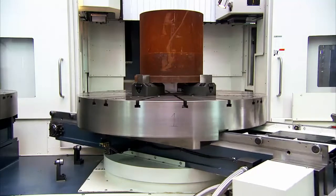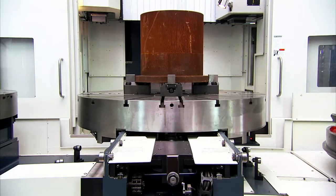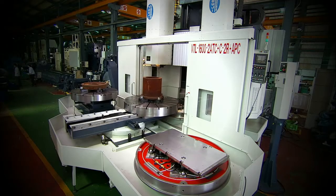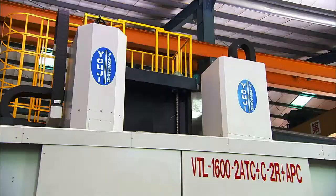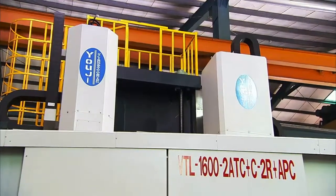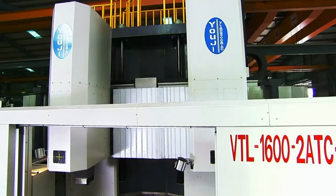The first thing that you notice when you see this machine, apart from its overall size, is the fact that it has not one, but two heads on the machine. On the left, we have the fully driven Fanuc controlled head for milling, boring, turning and all of the other standard machining operations that you could want.